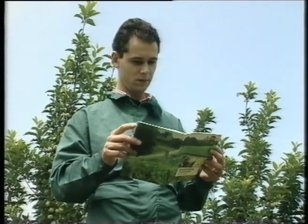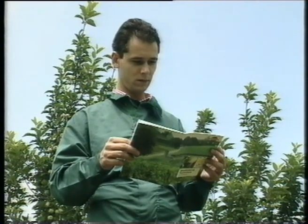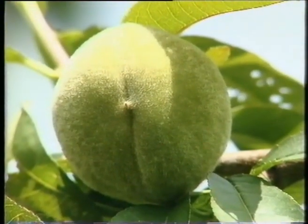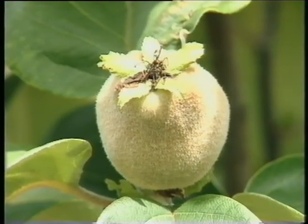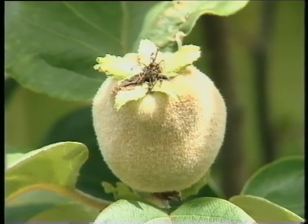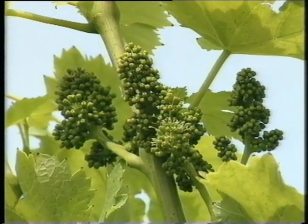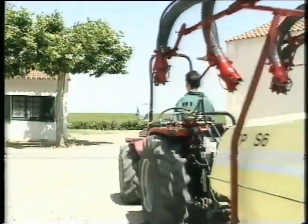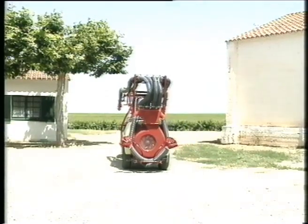More guidance for fine tuning liquid distribution and penetration can be found in the mist blowing technique booklet. Using a calibrated sprayer, you can minimize costs and increase profits without harming the environment.